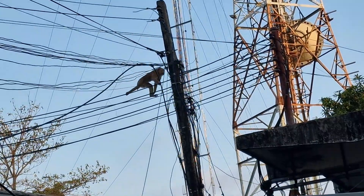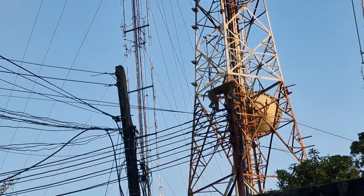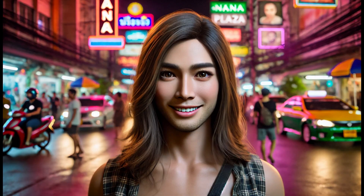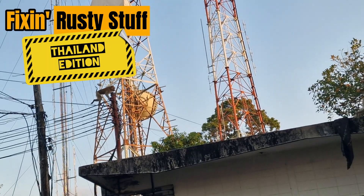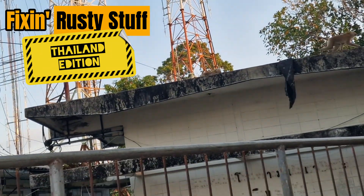Well, lovely people, I hope you found it informative and entertaining. If you did, don't forget to electrocute that like button, gently fondle the subscription cable, and share it with your favourite Ningpu. Stay tuned for the next installment of Fixing Rusty Stuff: Thailand Edition. And for God's sake, don't touch the bloody wires.